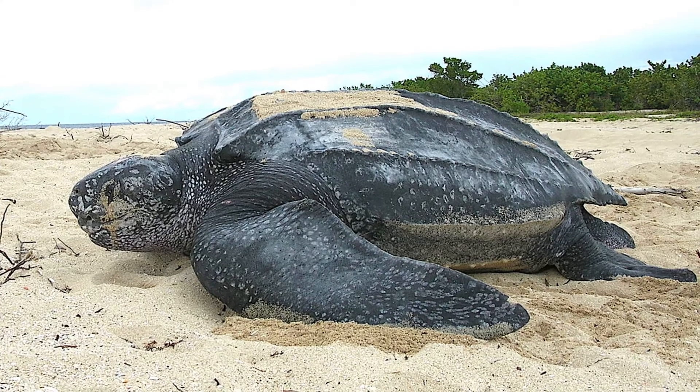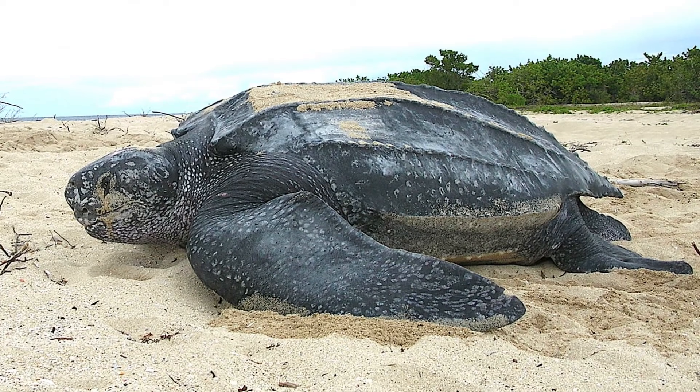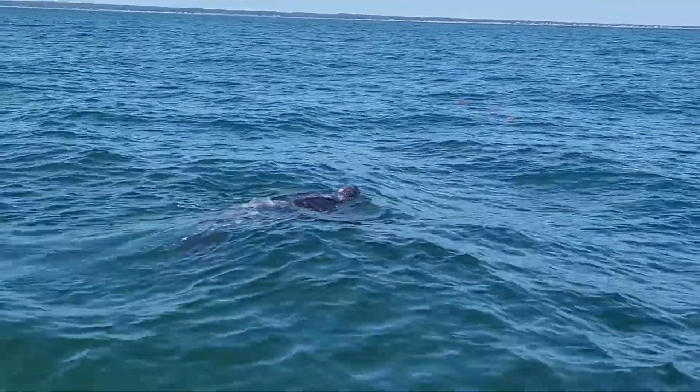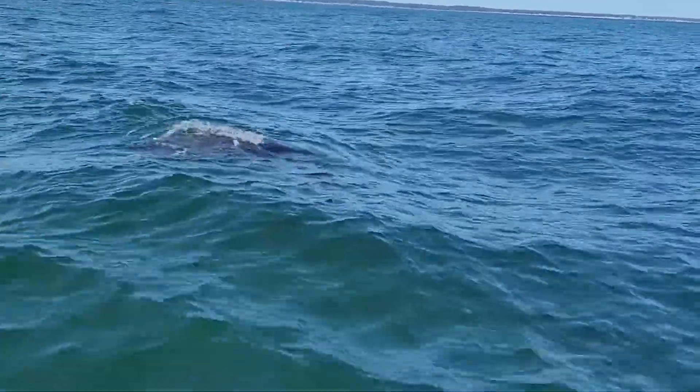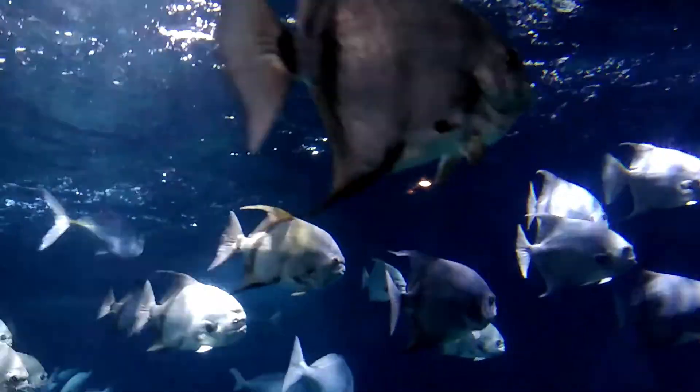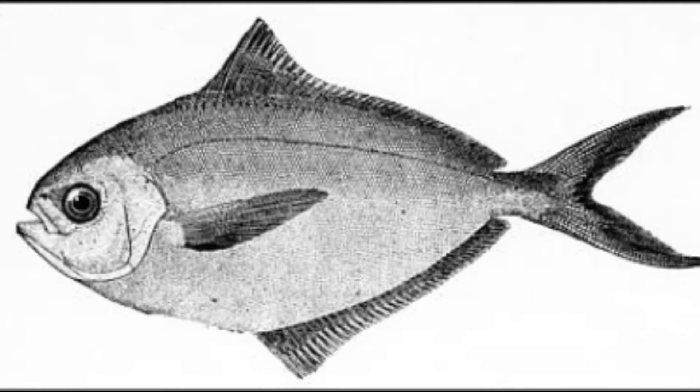They are important prey for animals like the leatherback sea turtle, whose movements are sometimes influenced by their distribution and abundance. Many other animals like the Atlantic spadefish and butterfish prey on them as well.